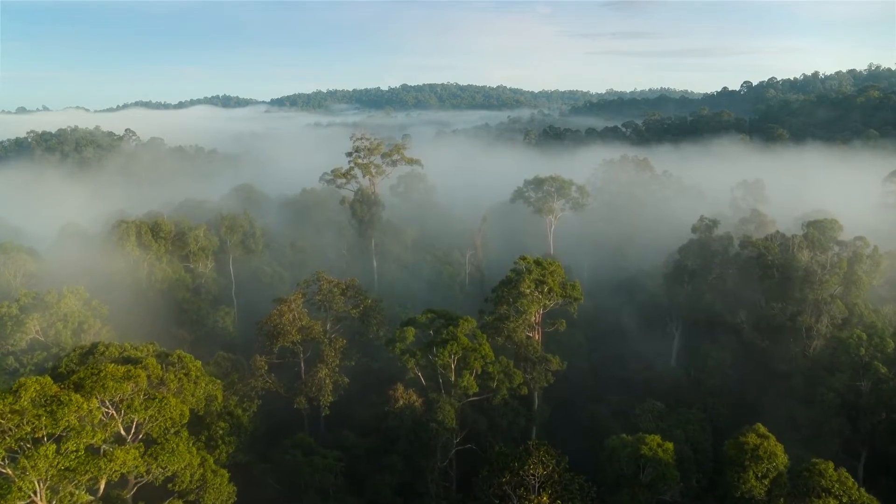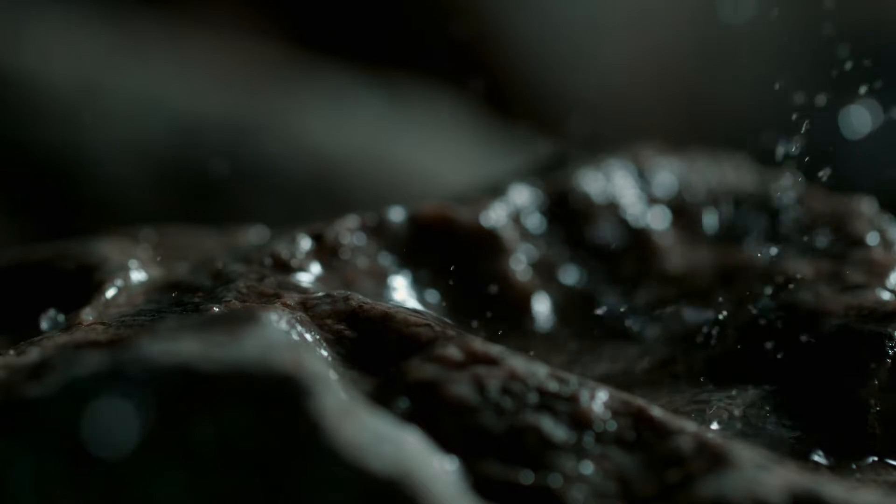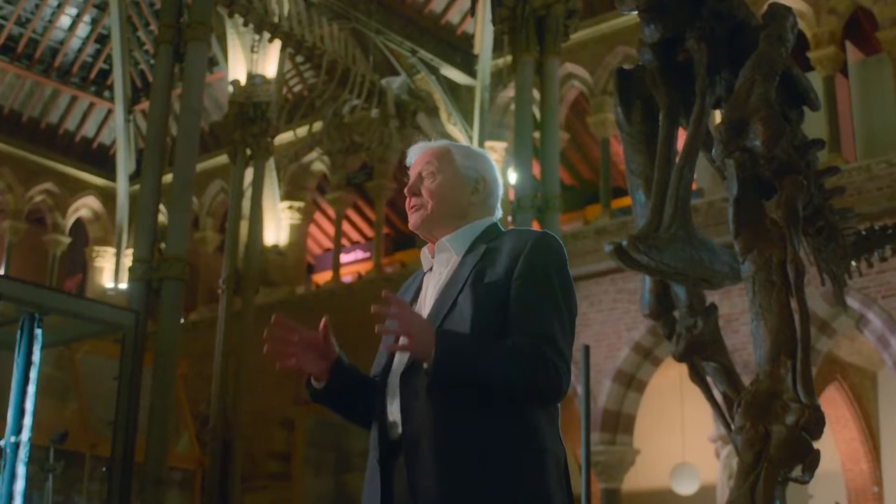It feels like we traveled back to their era and encountered them in their life. This documentary is also narrated by popular nature narrator Sir David Attenborough — the only person I really enjoy on nature documentary commentary.